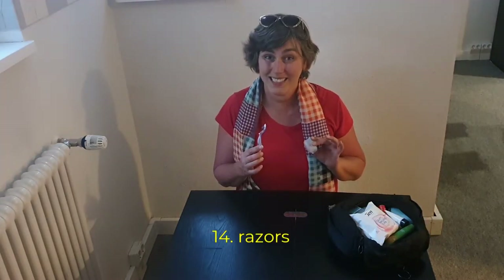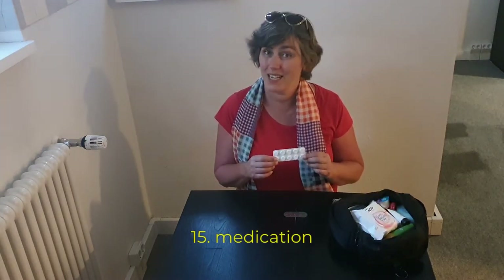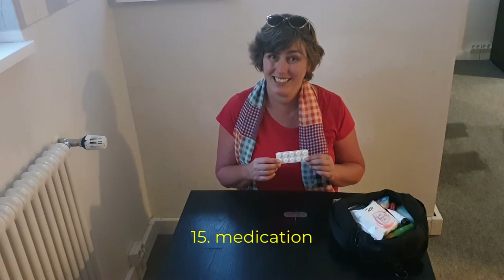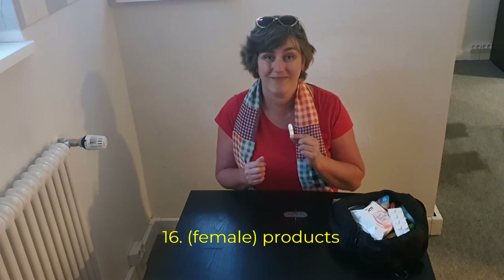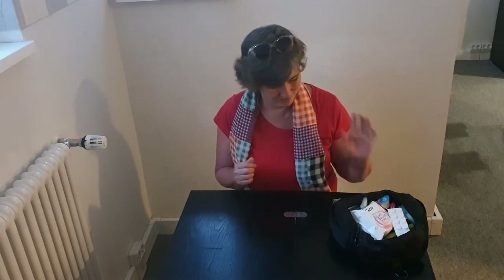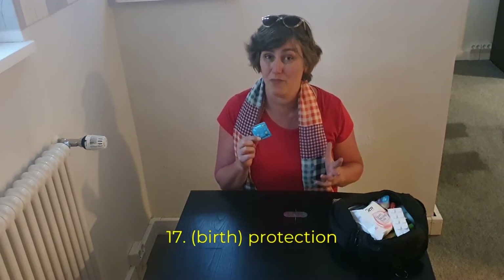A razor. Medication and maybe bandages. Female products or other items you use. And last but not least important: protection — some kind of birth protection.